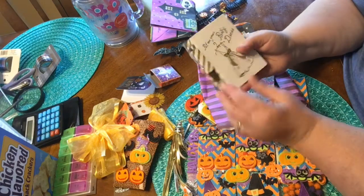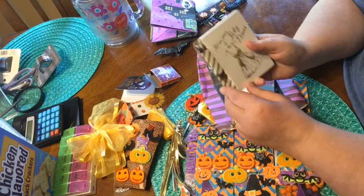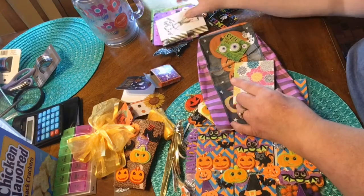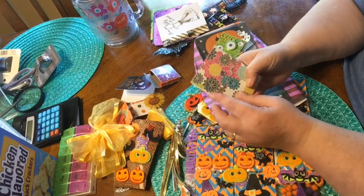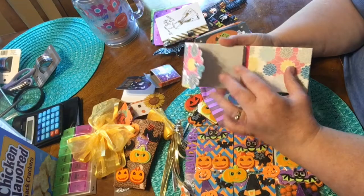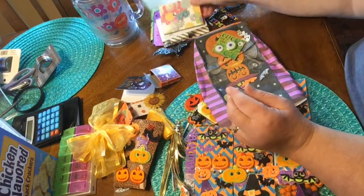Oh wow, and it comes with a little pen to go with it — so maybe I won't lose it and won't be going all through my purse trying to find a pen. Thank you, this is much needed. Another little note, this is cute — a little notebook.